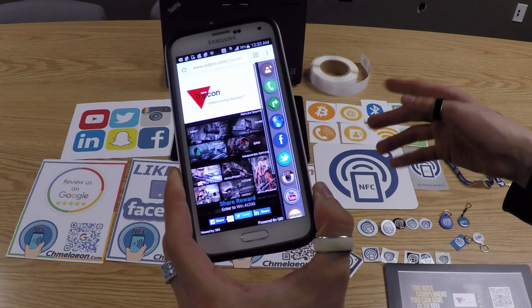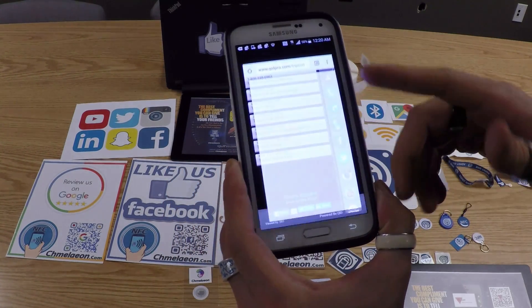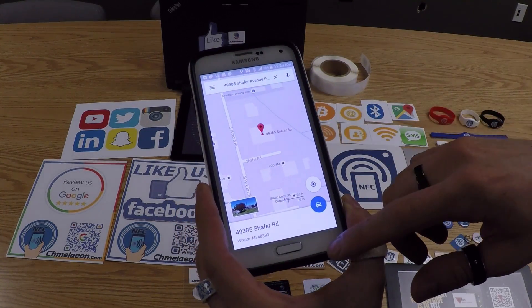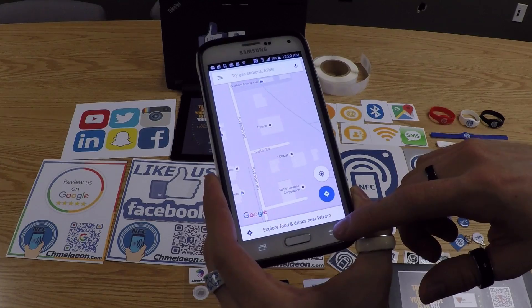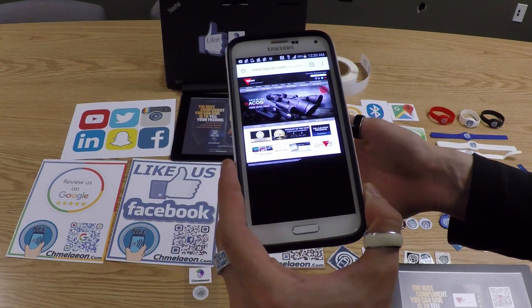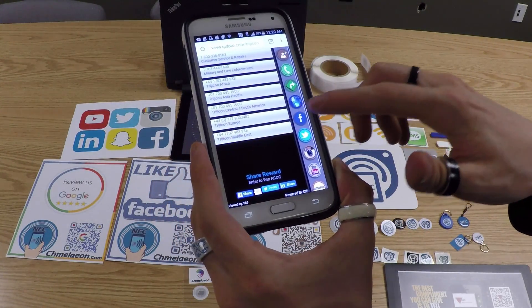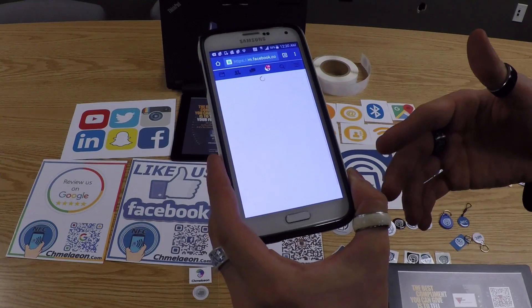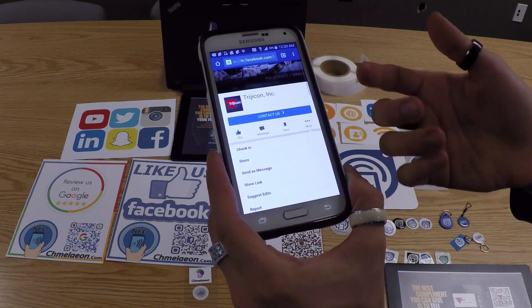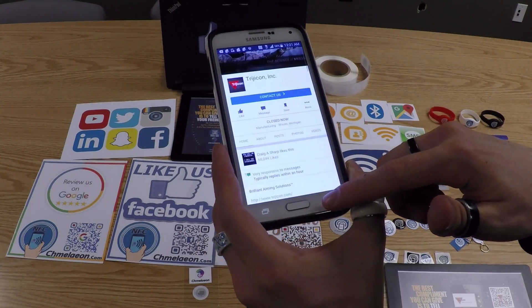The QID has everything about the company: phone numbers for all their divisions, and if you click it'll open Google Maps to take you to their headquarters. There's also their website so you can order online and get more information on their products. Clicking another button goes right to their Facebook page, where you can click more, check in, send them a message for customer service, or do whatever you want from their Facebook page.